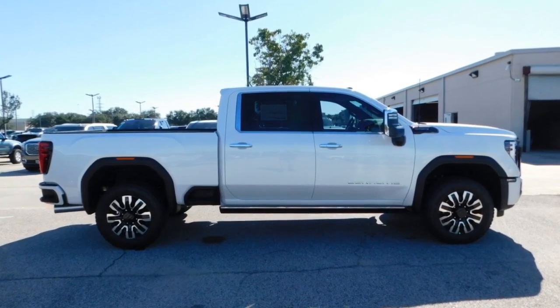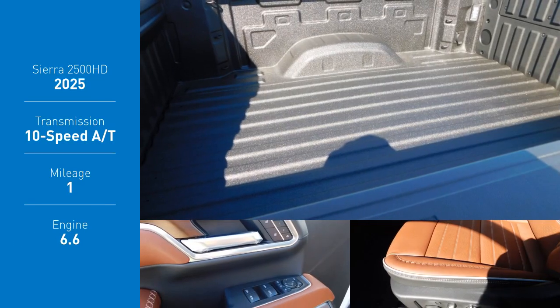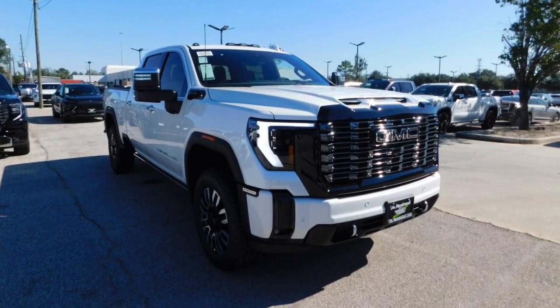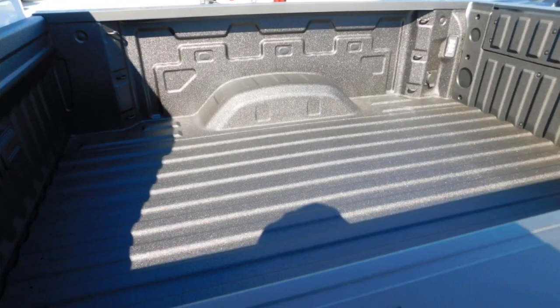You are going to love the 2025 Sierra 2500 HD. The GMC Sierra 2500 HD has all your workhorse basics covered. No worries here — this vehicle has less than 100 miles.